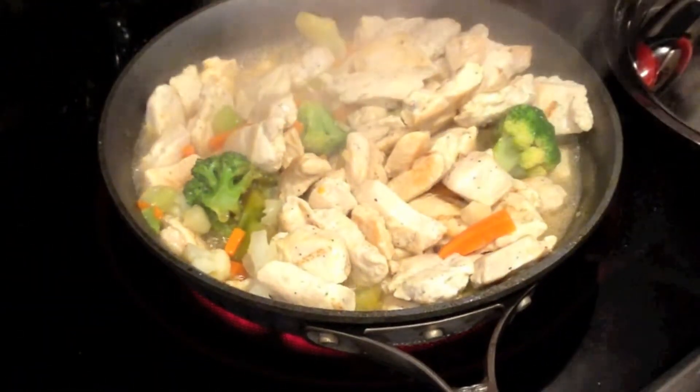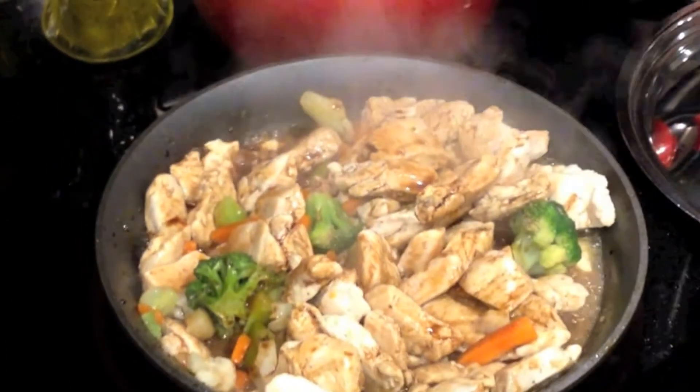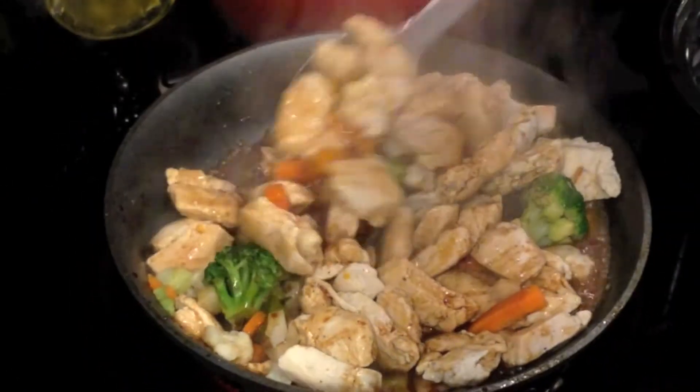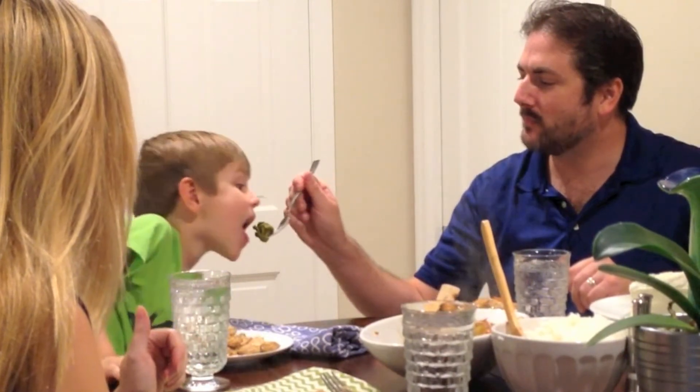After it's all done and defrosted, we're going to add a little bit more teriyaki sauce and mix it up really well. And that's it — was that easy or what? We serve this with white rice and sit down for a family meal. My son's really digging that broccoli. He loves it.